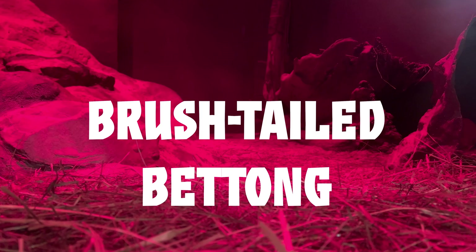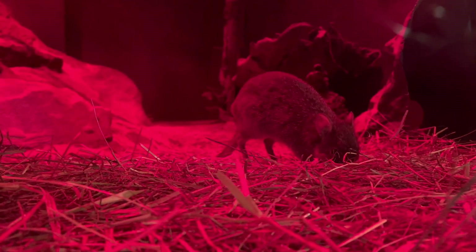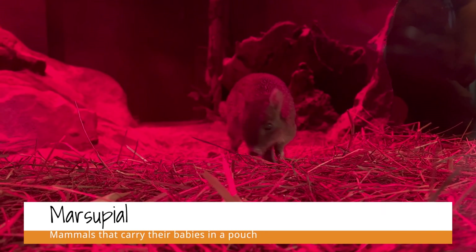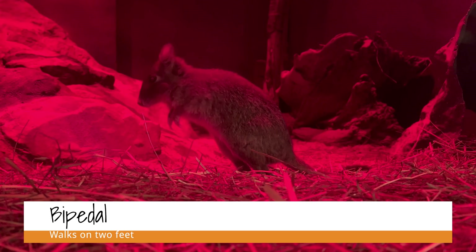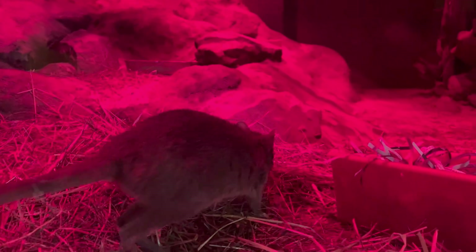Let's take a look at the brush-tailed bettong. Brush-tailed bettongs are a marsupial — a marsupial means that they have a pouch, kind of like a kangaroo. They are also bipedal, which means that they use their back legs as their primary means of moving around. You can see when she hops around she's really engaging those back legs. She's got really strong legs to jump and move around, and she just uses her front legs a little bit to guide her when she's sniffing and deciding where she's going to dig and forage.